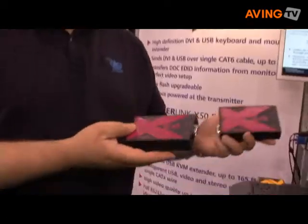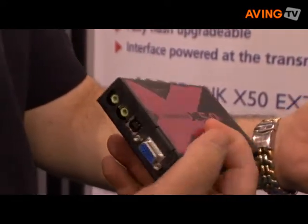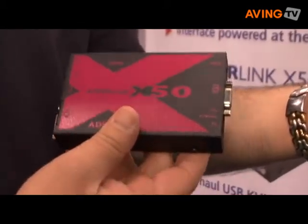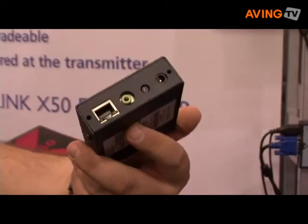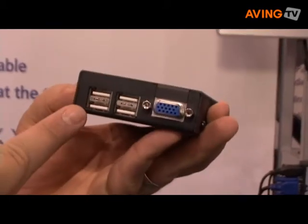One of the new products that we're unveiling here at Infocom is our Adderlink X50 KVM extender. It is a KVM extender that will extend VGA and full-speed USB up to 50 meters, which makes it very well suited for a full range of applications — everything from industrial applications to medical applications, broadcast applications, and within the space and focus of the Infocom show, a very good product for digital signage and interactive kiosk applications with touchscreen USB interfaces. The product itself has just been released and will start shipping in the next 10 to 15 days. That is the single head application, the standard X50.